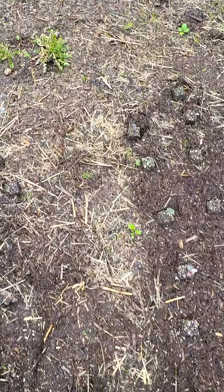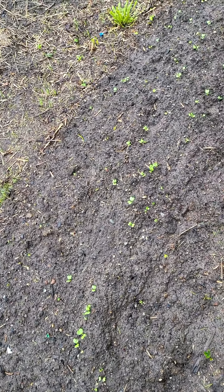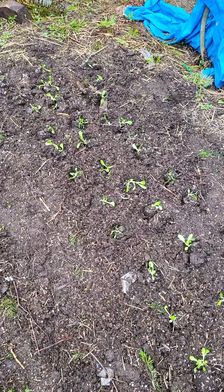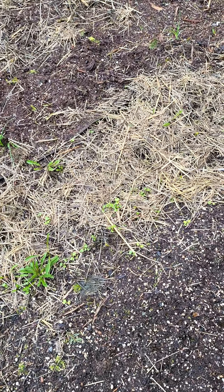This was the bok choy — that actually looks a lot better. And then the broccoli. I direct-seeded some. This is daikon, that's looking pretty good. And then we moved the lettuce out yesterday — looking okay as well. So we'll see how that goes.